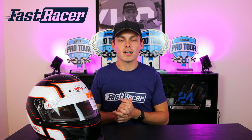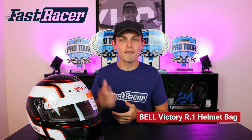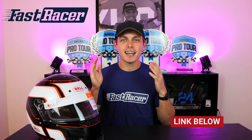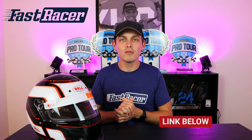Right now, if you purchase this helmet from fastracer.com, you will receive a Bell Victory R1 helmet bag for free with your purchase. This helmet bag, valued at $59.95, is a great addition for carrying your Bell K1 Pro Circuit helmet around the racetrack. Make sure to check out fastracer.com to pick up yours.